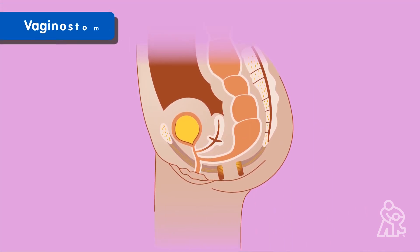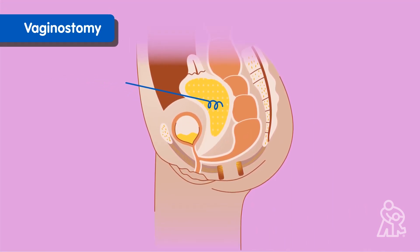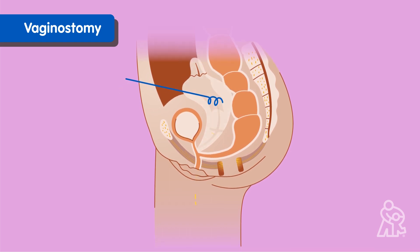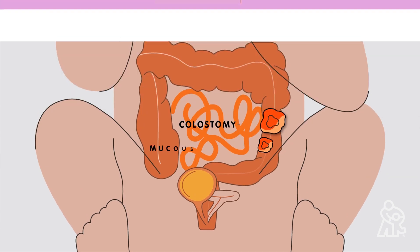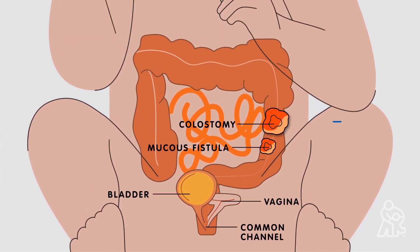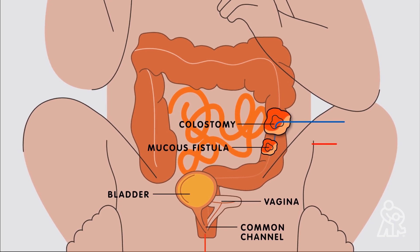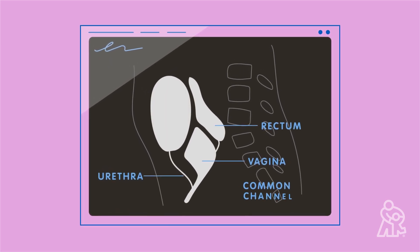Your baby might also need a vaginostomy. This surgery is to make sure pee can leave the body safely. Then, when your child is around five to six months, surgeons will go with your child to the operating room to place several catheters where poop and pee come out. This will allow the team to do a same-day exam and imaging under anesthesia to help them prepare for your baby's reconstructive surgery.